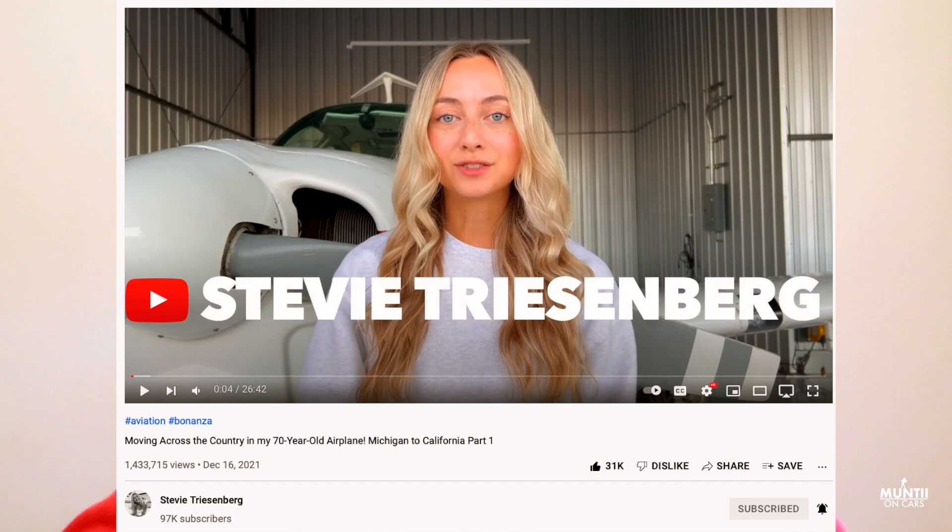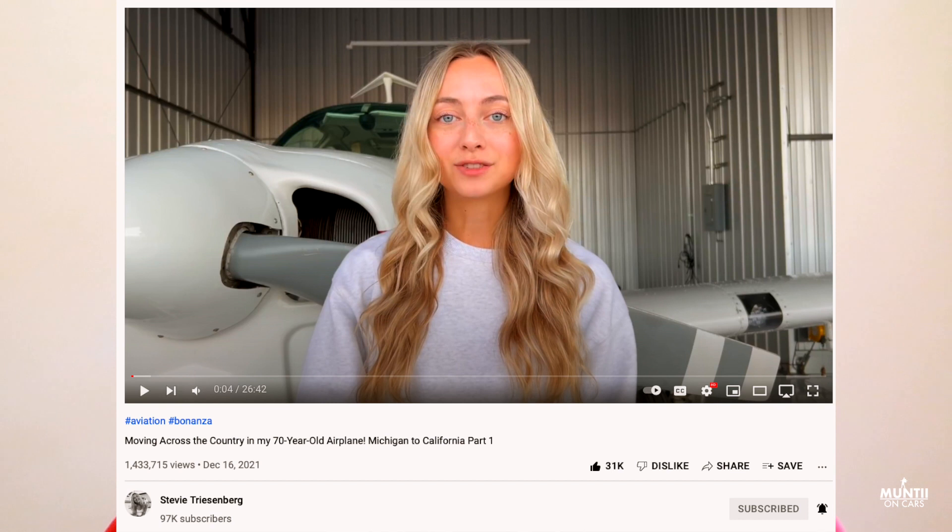I've done undergrad in aviation management and I've done a masters in business administration. I worked previously with Honda, so you can see that I always have a passion about mechanical stuff and things to do with engines. I always love that, and that's kind of what dragged me to this video — why I clicked on it.